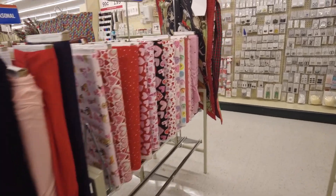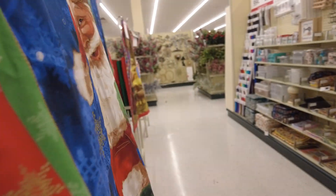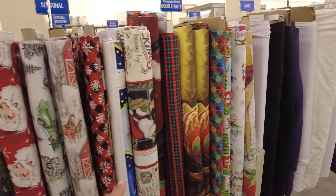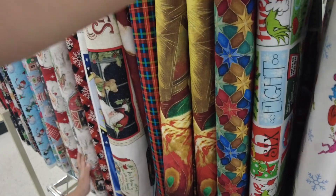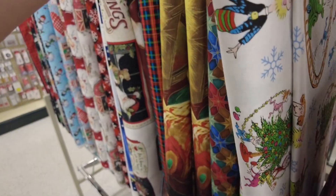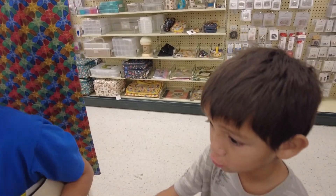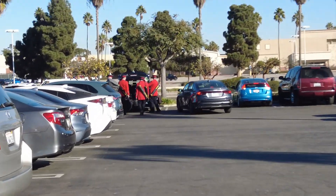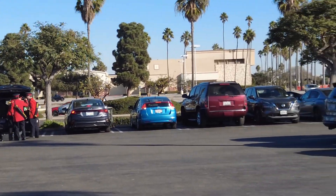I wanted to see if they still had the advent calendar that we made — the cringe one — and yeah, it's all gone. They only have the fabric now. Let's go. Oh, we didn't catch them playing anymore, they're just now leaving. It's okay, next time Obie.